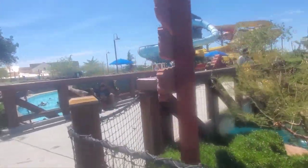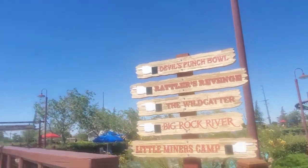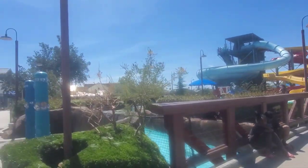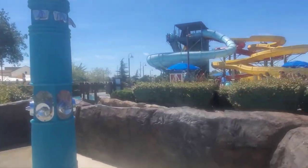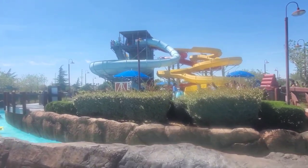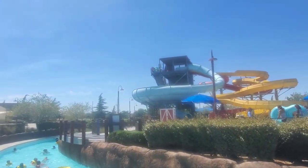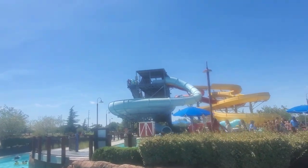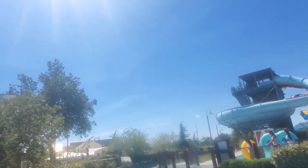Here are some other slides that we have fun going down. The red slide is enclosed most of the way — it's super fun. If you have two people on the slide on a double tube and you've got a little weight on you, holy heck, you're flying down that slide. It's a good time.